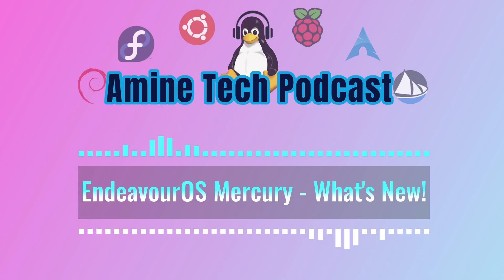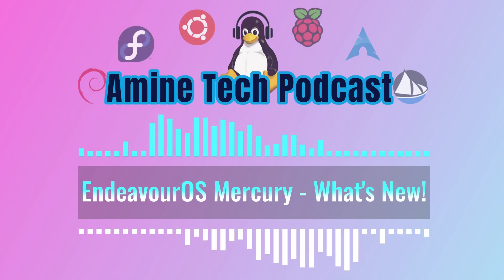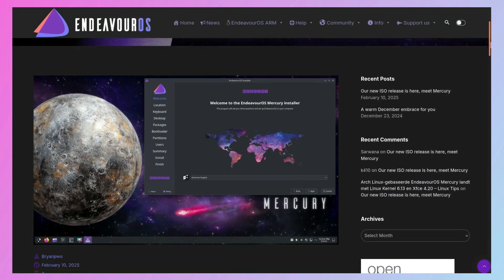Let's kick off another deep dive. Today we're going to be looking at the EndeavourOS Mercury release, brand new, and we've got an article right from their website, so let's jump into it.